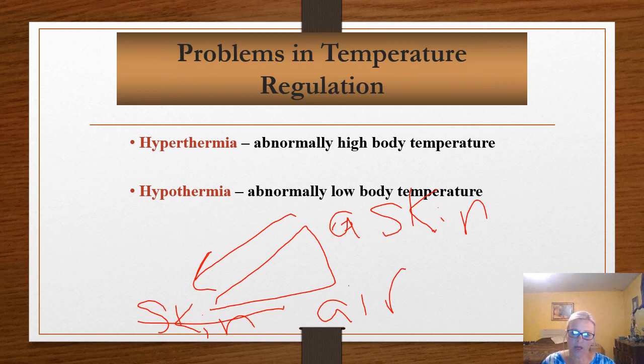When talking about hyperthermia, we're not talking about fevers — fevers are quite different. When you have a fever, your body actually changes the set point, which is why you shiver even when you have a high temperature. The shivering is because your body is trying to reach that new, elevated set point.